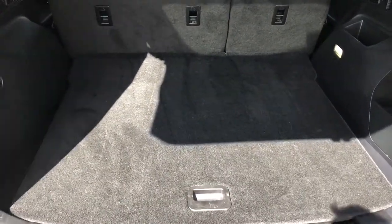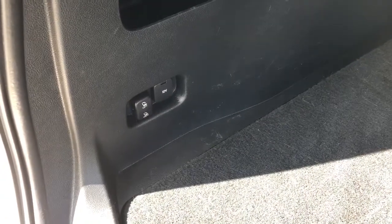Inside the cargo area we have plenty of storage room, as well as the controls to fold down our rear 60/40 seats, and a 12 volt charging port.